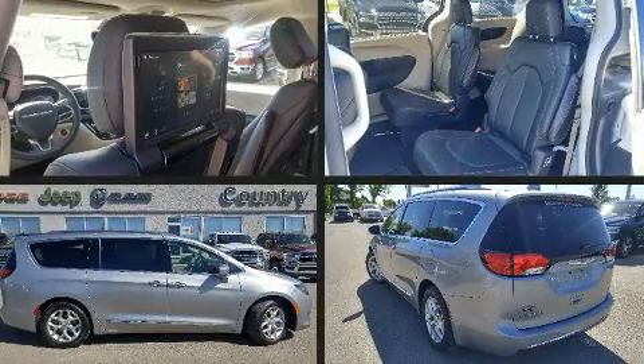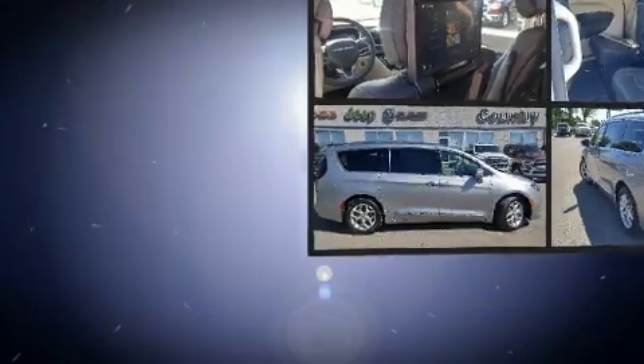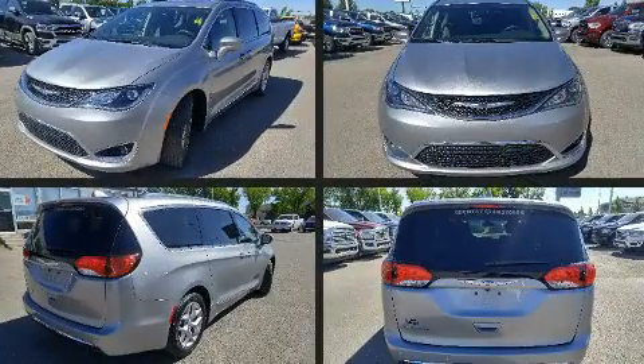Get excited about the 2018 Chrysler Pacifica. It features a front-wheel drive platform, an automatic transmission, and a refined six-cylinder engine.